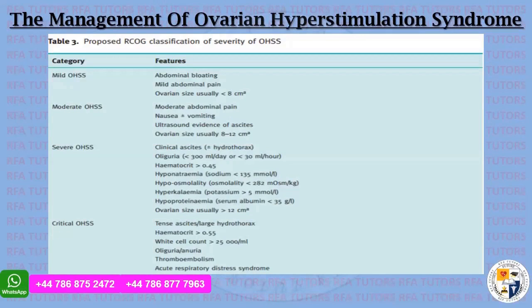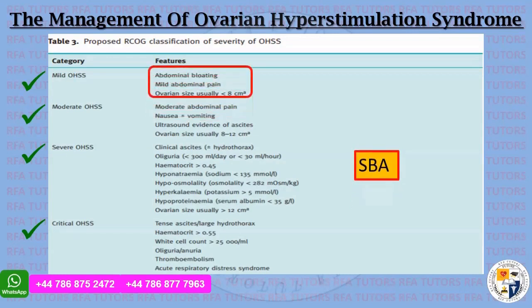The most important part of this Green Top Guideline is Table 3: the categories and features. We have mild, moderate, severe, and critical ovarian hyperstimulation syndrome. We need to learn the features for single best answer and extended match questions. Abdominal bloating, mild abdominal pain, and ovarian size usually less than 8 cm corresponds to mild ovarian hyperstimulation syndrome.